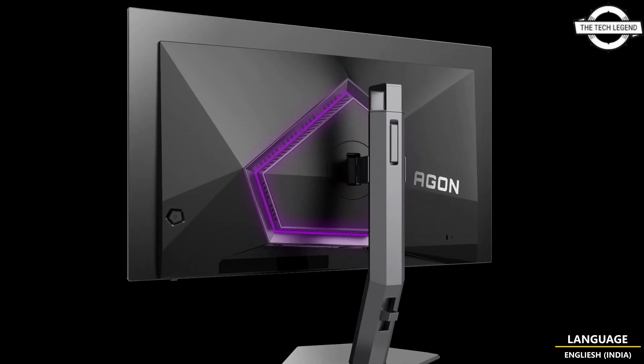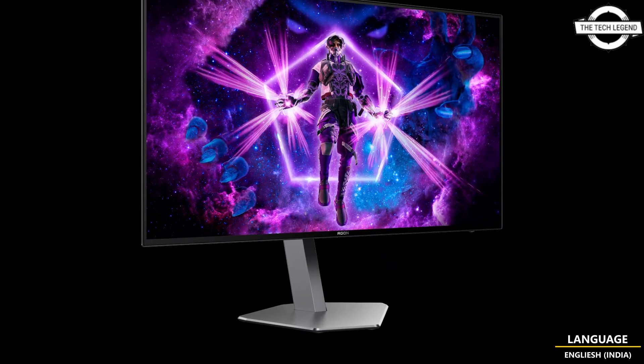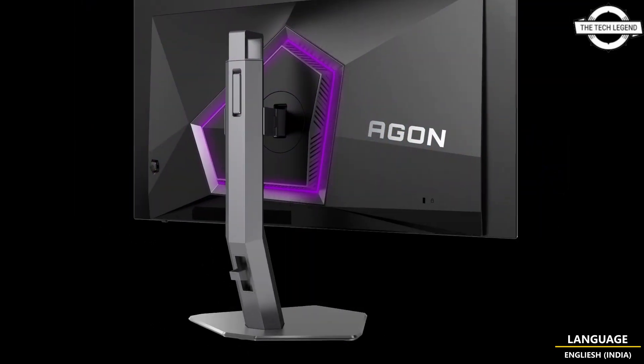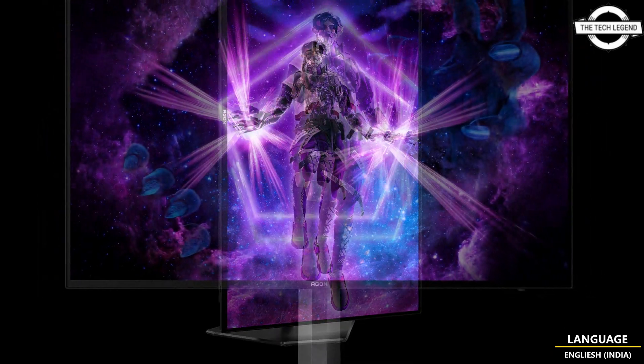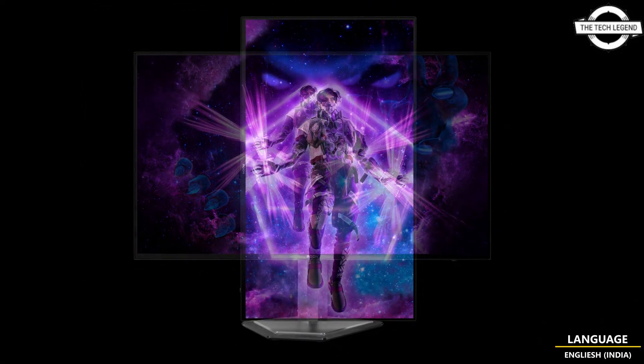It offers a breathtaking infinity contrast ratio thanks to the perfect cell illumination of the OLED panel, perfect black levels, and wide color gamut, making it an excellent choice for gamers. Thanks to its striking asymmetric design with a two-tone black and space grey finish, it is not just an eye-catcher but already a winner of the Red Dot Design Award.